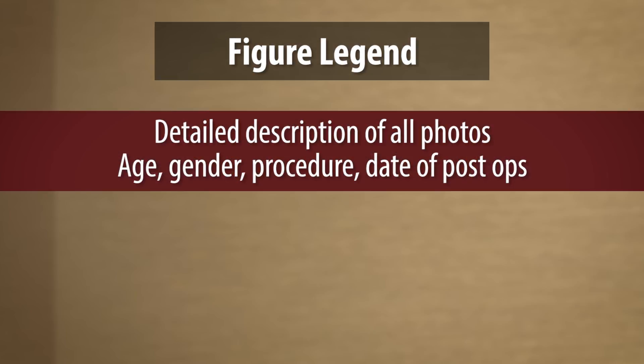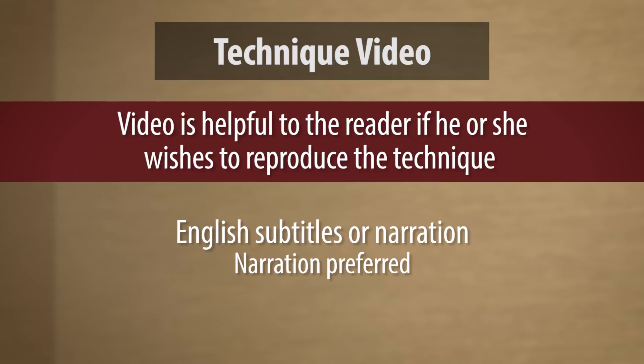The figure legend: we need a detailed description of all the photos — not just pre-post photos, also intraop. The patient's age, gender, the procedure he or she underwent, and then also the follow-up time, when were the post-ops taken. All that info needs to be in the figure legend. And then, if possible, it's really helpful to provide a technique video. After reading your article, a reader should be able to reproduce the technique in his or her clinic. So the inclusion of a technique video is really, really helpful, and our readers do appreciate it.